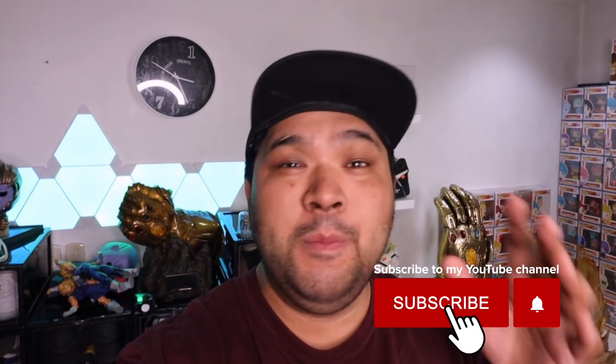Hey YouTube! Happy New Year! It's January 1st, it's already 2020, leaving 2019 behind. And to kick things off for the first vlog of 2020, what I want to do is give you guys a home studio tour.